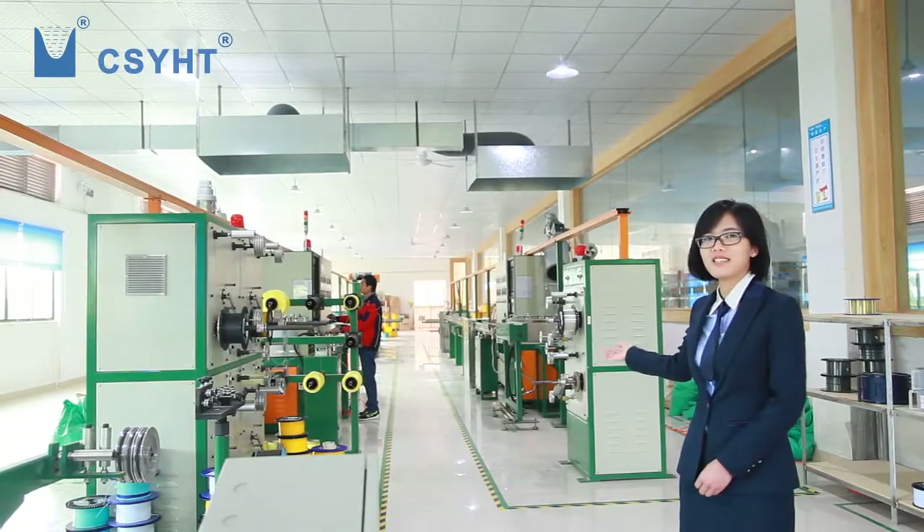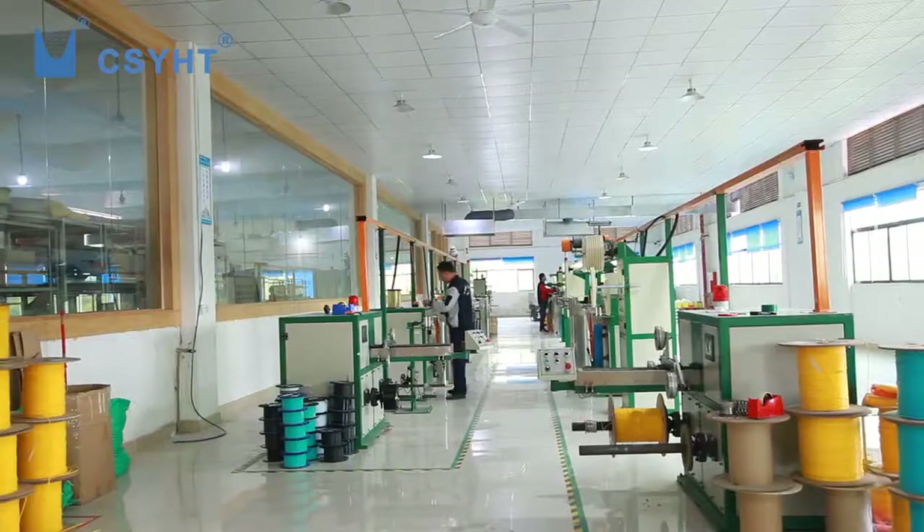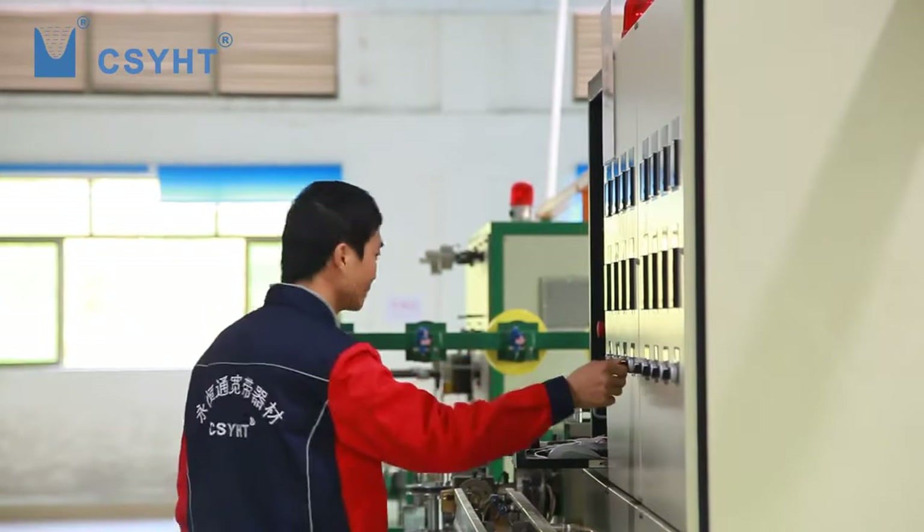Mia is in the cable production workshop. Indoor simplex, duplex, bundle, and drop cables can be produced. Everyday production capacity is about 200 kilometers.